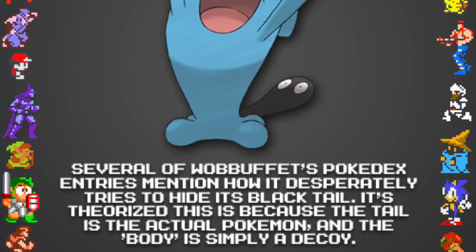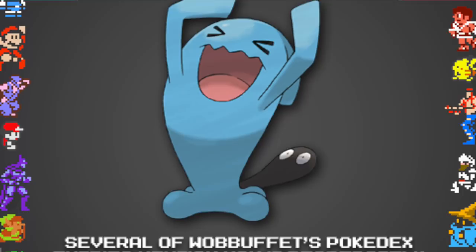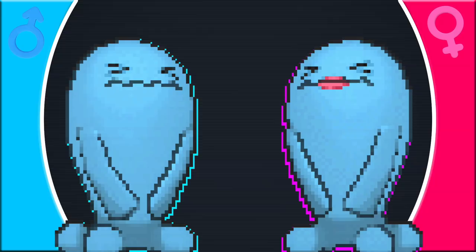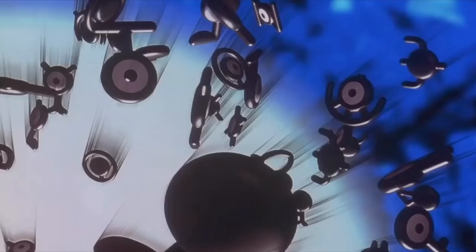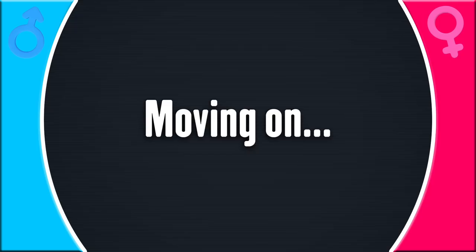Female Wobbuffet have lipstick, which is very strange. Beyond design, it may point to an old theory — you've probably heard that Wobbuffet is actually just its tail, with the rest being a big blow-up punching bag. An old theory is that it's secretly an evolution of Unown. Having lipstick — a very human trait — would support that, since Unown are the creators but also reflectors of human nature. It's very complicated, but you can watch a separate video for more details.